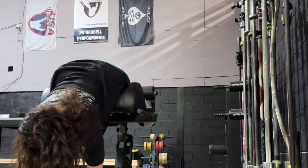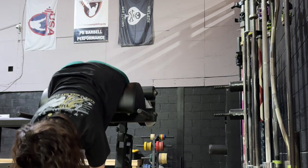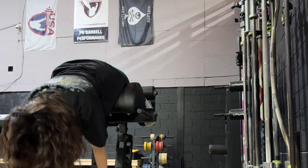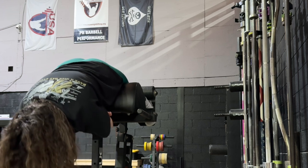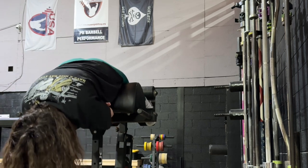You can do this with a plate, with dumbbells, or with kettlebells — the choice is yours. My two favorites are plates and kettlebells, but I mostly go for kettlebells because they're just easier to grip than a plate.